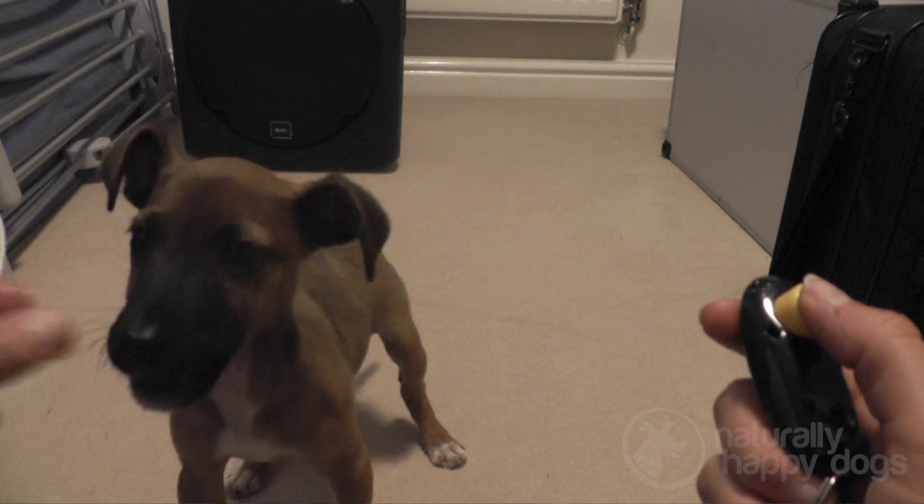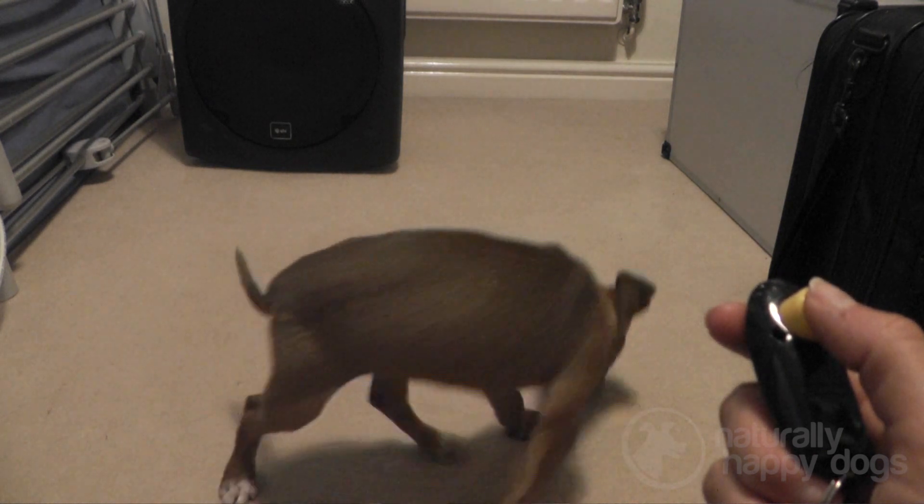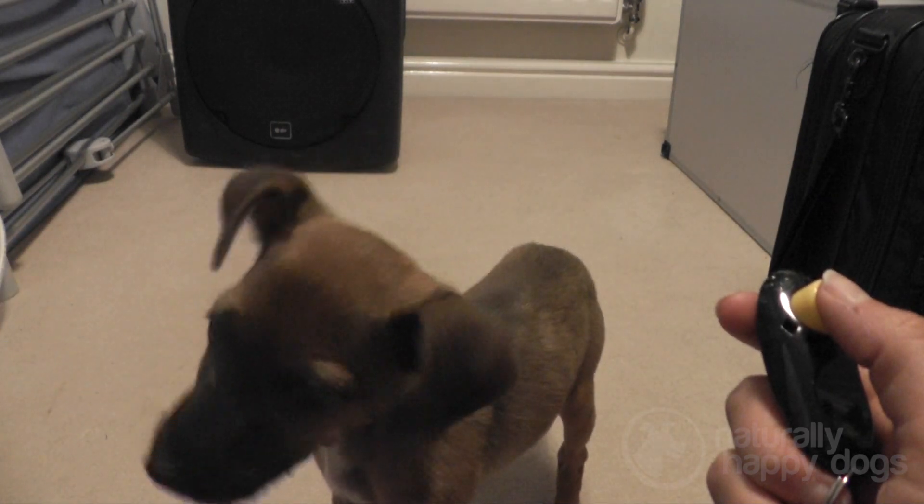I tested this a little further by waiting till she was distracted by something else in the room and then clicking to see if she'd turn round to get her treat. When she started doing this quite well, this showed me she was ready to move on to the next stage.